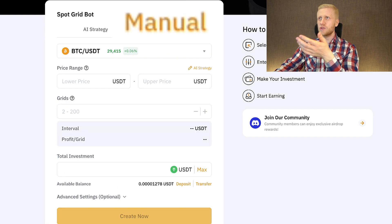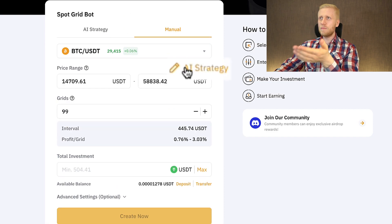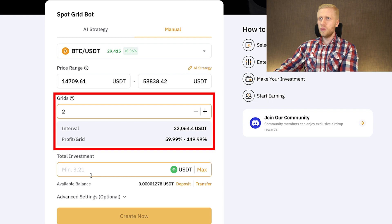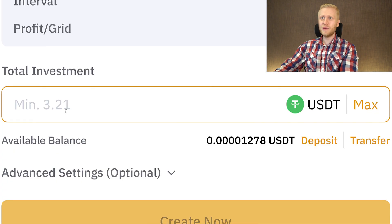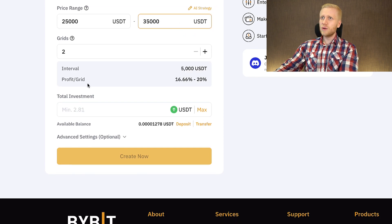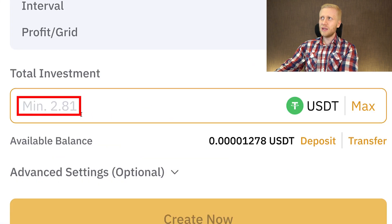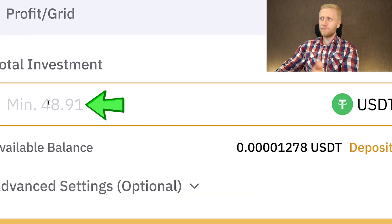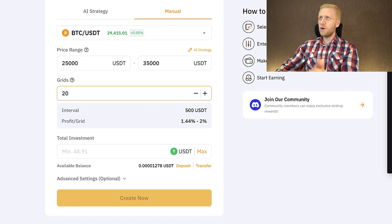If you want to configure manually, you can click to do so, or partially fill it out using the AI strategy. If you want to start with just a few dollars, you can change the number of grids — for example, set it to two and the minimum investment becomes only $3. You can adjust the settings to start with even less than $3, or go up to 48 dollars or more if you prefer.